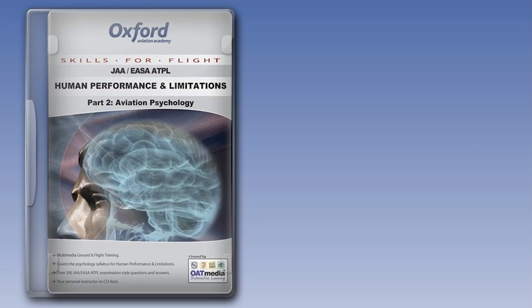This computer-based training course looks at those human factors which are set out in the JAA syllabus under the heading Basic Aviation Psychology.